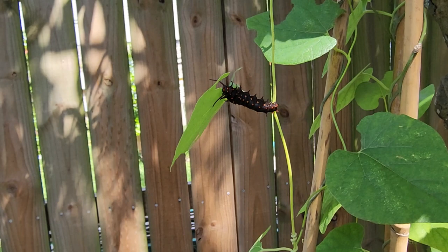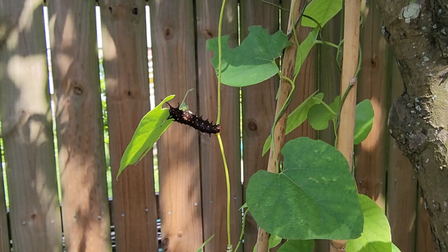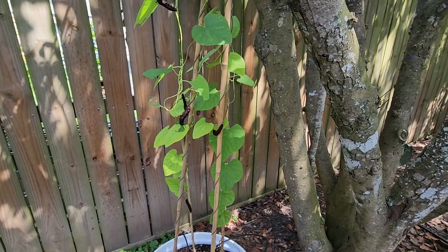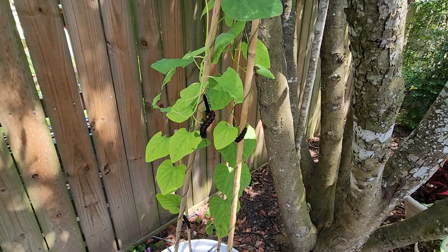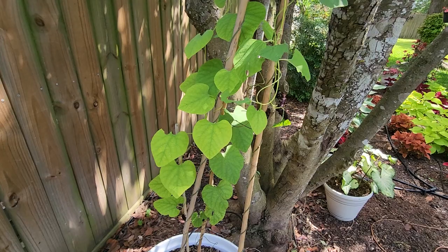I just wanted to give this update because these ten are pretty close to creating their chrysalis, and they've grown significantly in this week, which caterpillars do. They all chowed down and cleaned up one of the pipevine plants — I actually have two of those — and they've eaten all the leaves on that. Now they're on my Wooly Dutchman's Pipe.